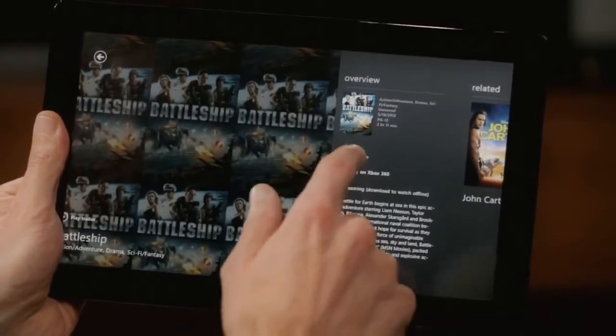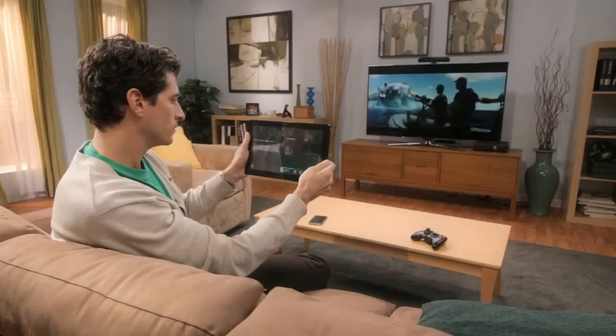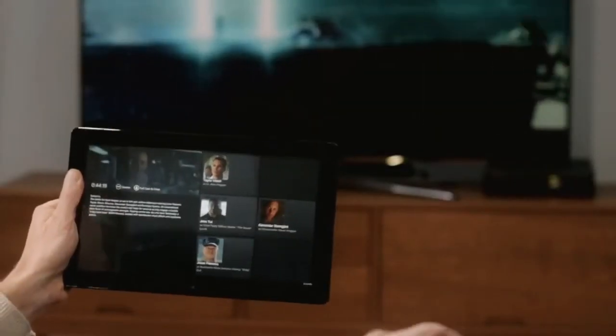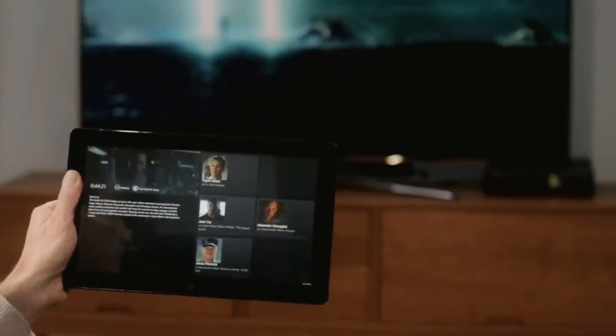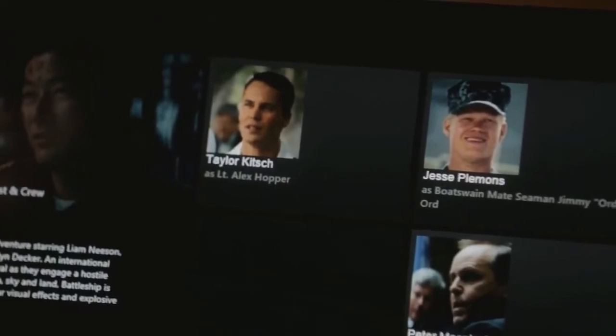This movie looks great on my Windows tablet, but I want to watch it on my TV. Just tap Play to Xbox 360, and Smart Glass sends the movie to my television and tells it exactly where I left off. And now Smart Glass is showing me interesting information about the movie, like who's on screen right now. Now if I want to see something from earlier in the movie, I can do that easily and instantly.